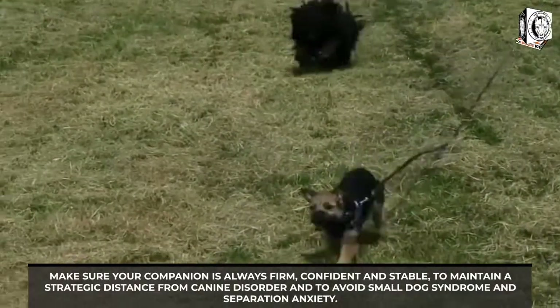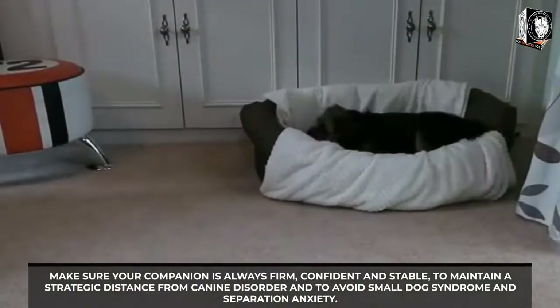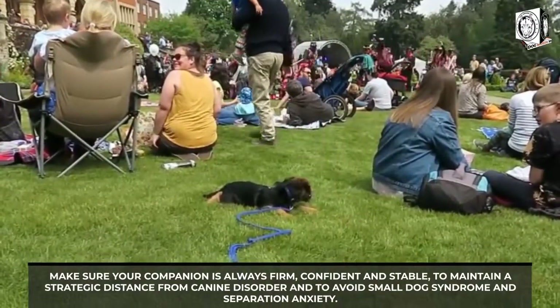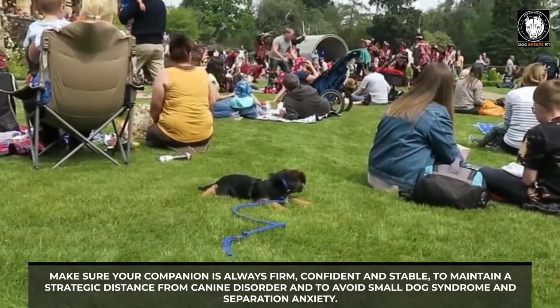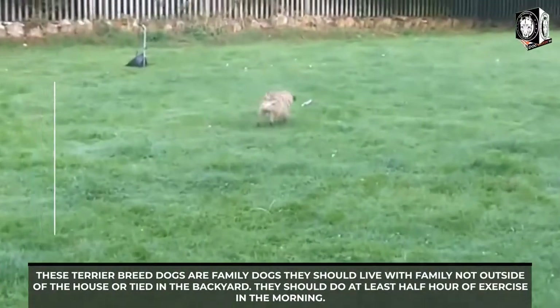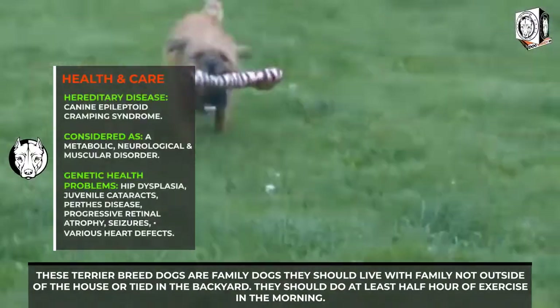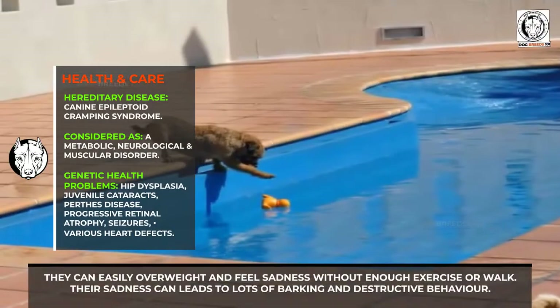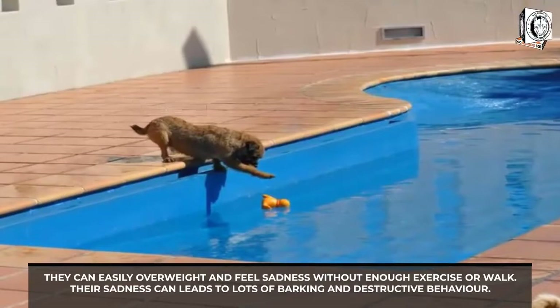Make sure your companion is always firm, confident, and stable to maintain a healthy distance from canine disorders and to avoid small dog syndrome and separation anxiety. This terrier breed dogs are family dogs — they should live with the family, not outside the house or tied in the backyard. They should do at least half an hour of exercise in the morning, as they can easily become overweight and sad without enough exercise or walks, which can lead to lots of barking and destructive behavior.